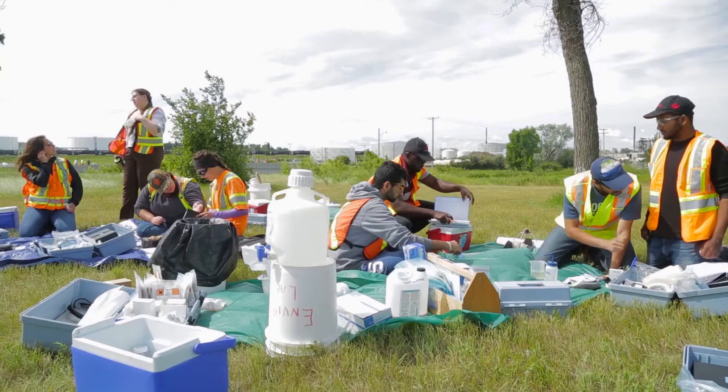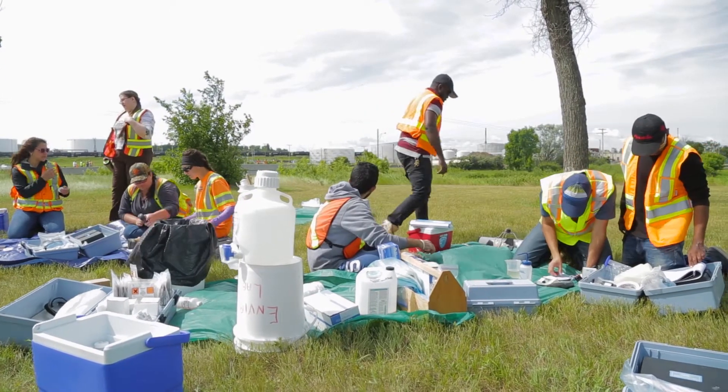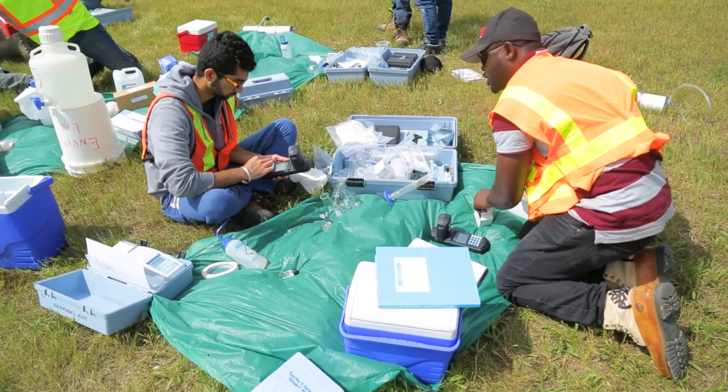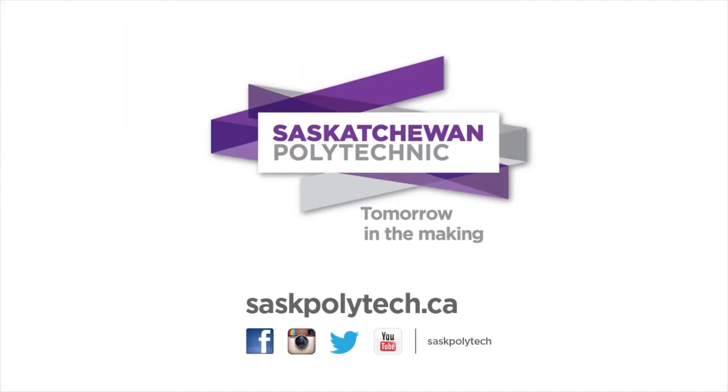What I like about Sask Polytechnic students is their ability to move into the job force quickly and really get up to speed quickly. The way they come trained from the course, the way they come trained with the work terms and the education component in the classrooms, is just second to none. And I think that's one of the best things about the Sask Polytechnic program.